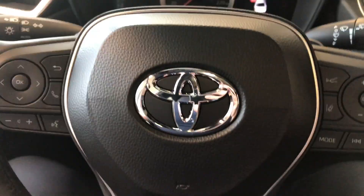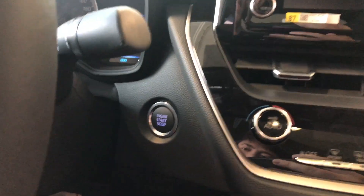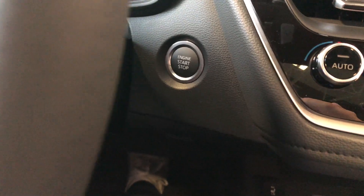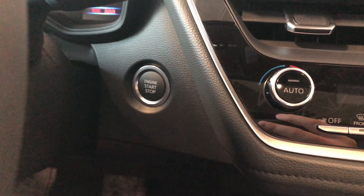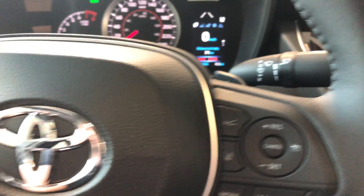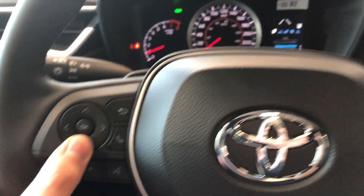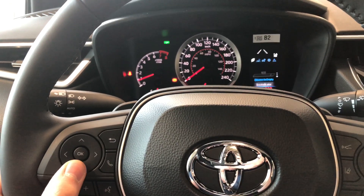Now why don't we hop inside and start the vehicle up. It is a push start, so just press the brake and hit the engine start button right behind the wheel. First, let's move to the left side of the steering wheel — we have this cluster which allows us to navigate through the multi-information display.